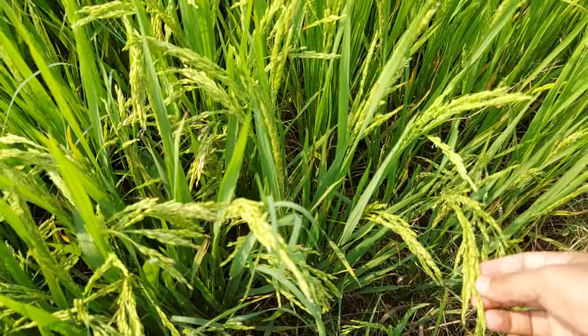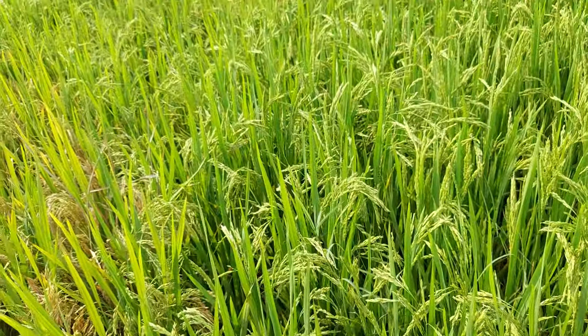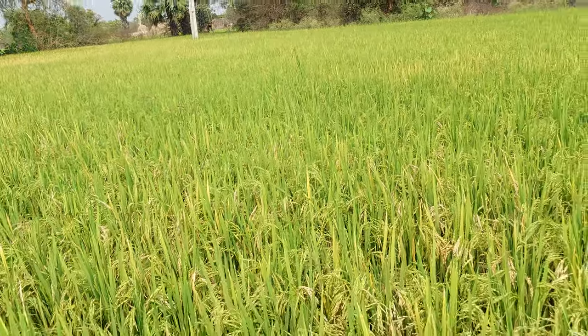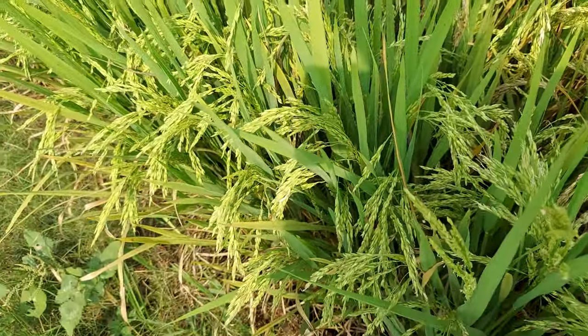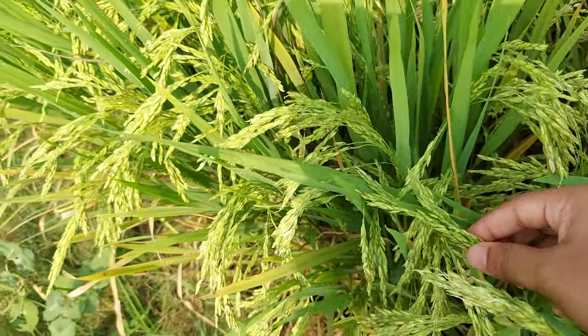Which we eat in our day to day life. These are the rice grains. All these are rice plants. I will show you clearly the rice grains.